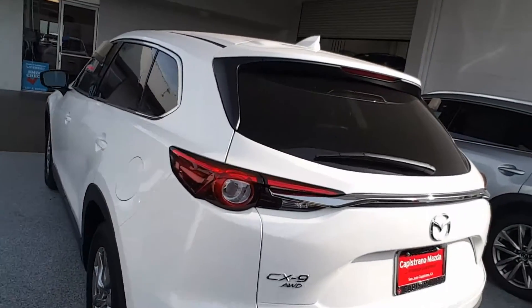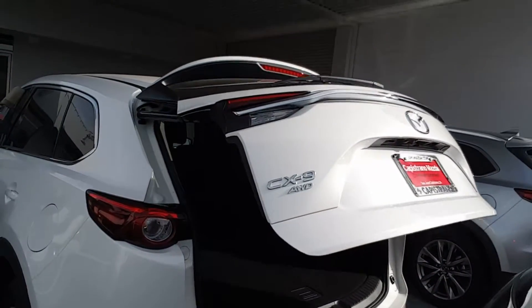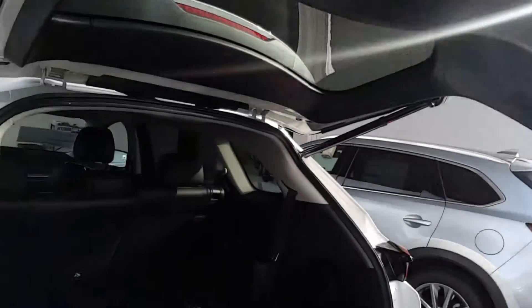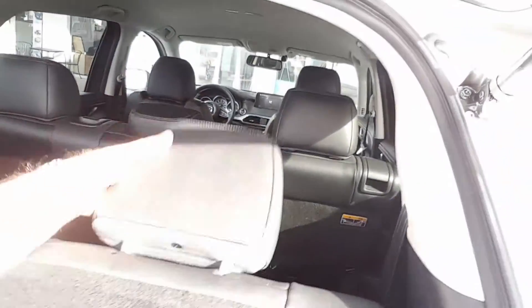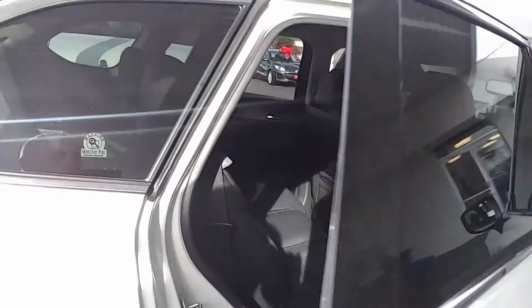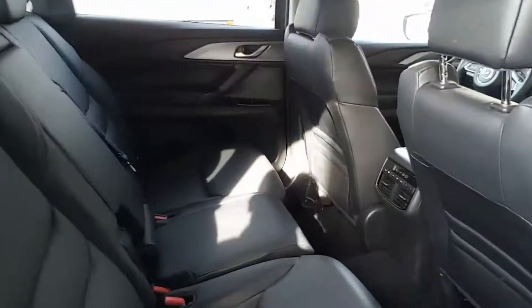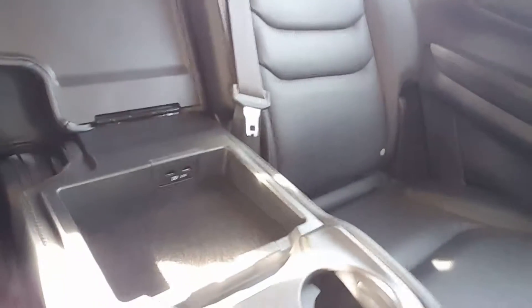It has a power liftgate with adjustable height. And especially if you need seven seats, it's very easy to set that up. There's a lot of space for passengers, and there's AC in the back as well. When you open the armrest, you'll find USB chargers.